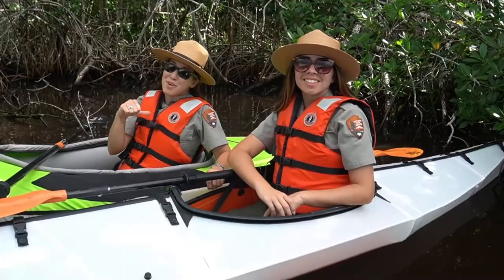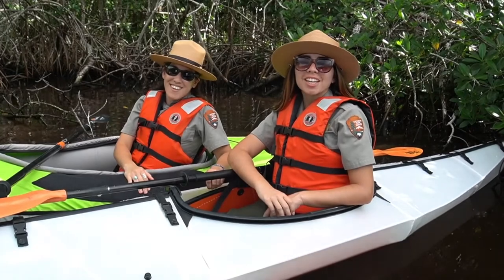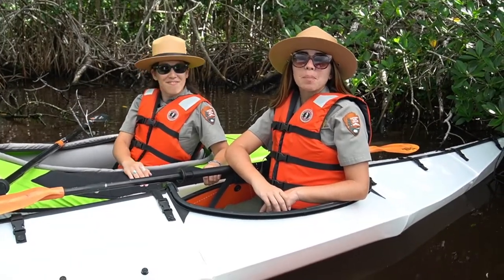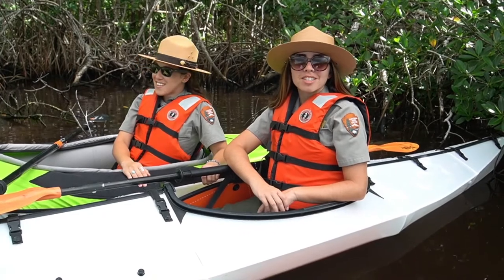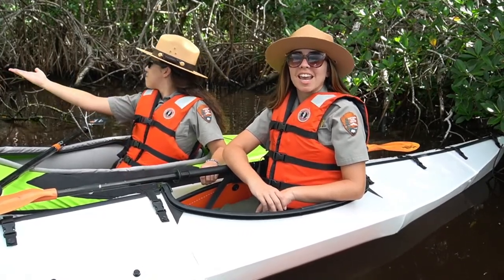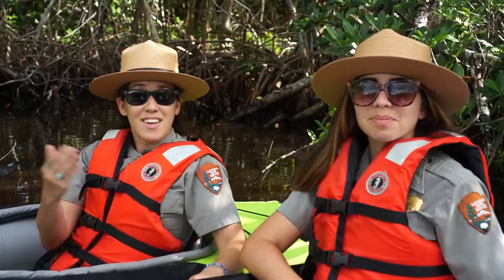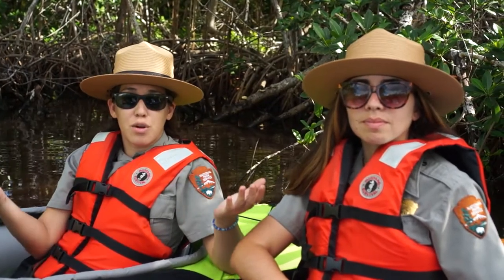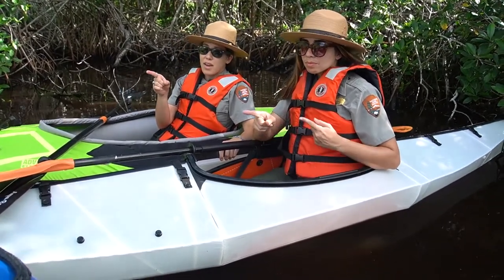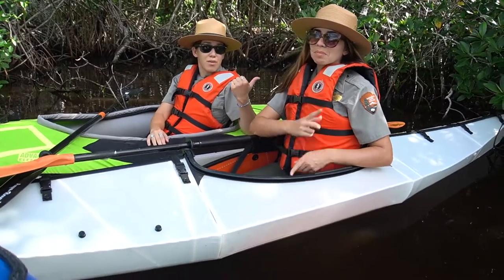I'm Ranger Patty, and I'm Ranger Emily. We're sitting in our kayaks along the Buttonwood Canal, surrounded by a dense mangrove forest. Around us, we can see vibrant green leaves and a tangle of prop roots. Here, the fresh river water meets and mixes with the salty seawater. Estuaries like this one are important homes for a lot of wildlife. In this habitat, we are actually connected to both the River of Grass to the north and the Florida Bay to the south.